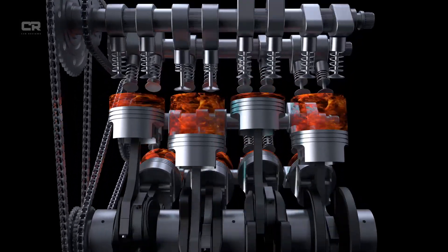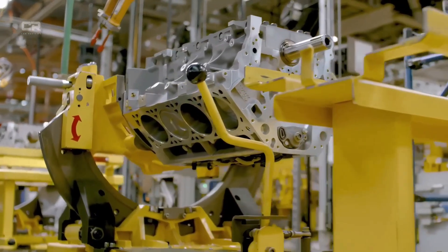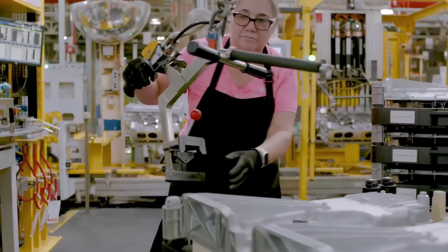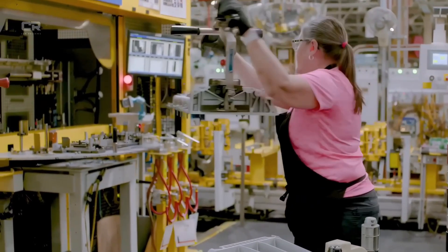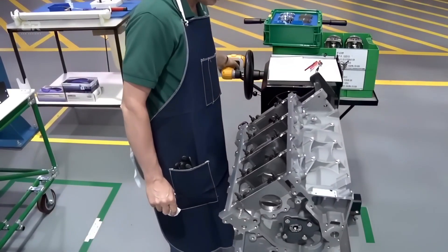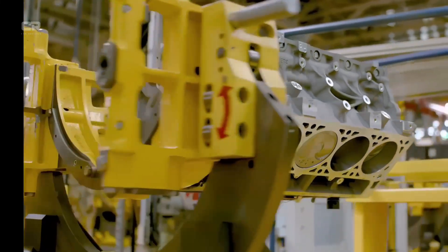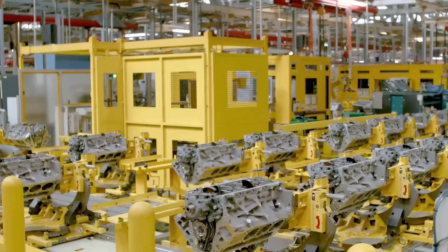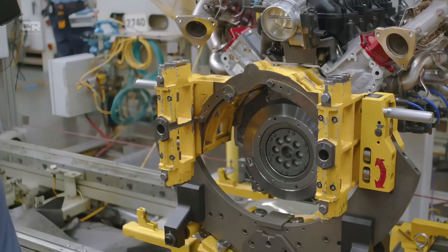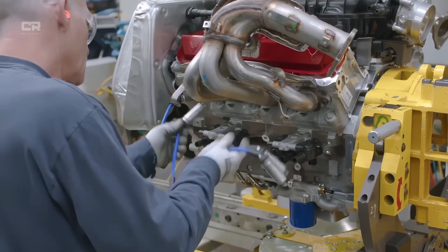Why experts believe the 2026 fix is different. The difference between the 2026 update and earlier attempts lies in validation depth. Multiple engine builders report that GM dramatically expanded durability testing, including teardown analysis after extended abuse cycles. Unlike previous generations where lifters often showed early signs of wear, the 2026 components reportedly maintain their geometry and surface finish far longer. An independent engine remanufacturer who reviewed early teardown units noted, 'This is the first time in years we've opened a modern 5.3 and not immediately zeroed in on the lifters as a future failure point.'